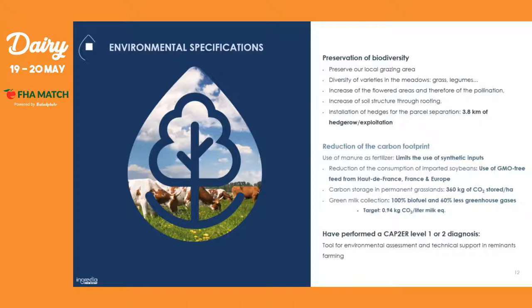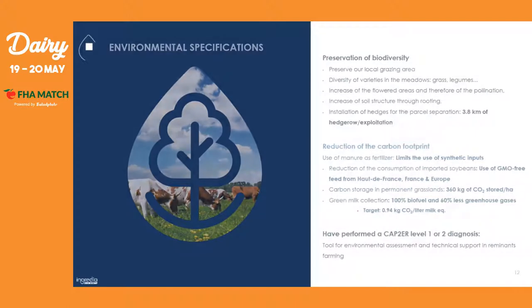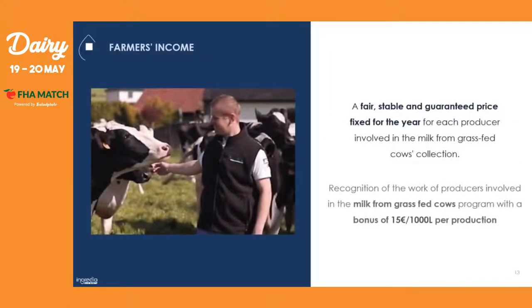We also try to reduce our carbon footprint by using manure as fertilizer, reducing the consumption of imported soybeans, and storing carbon in permanent grasslands. Quite recently, we started a green milk collection — our trucks now run with 100% biofuel, resulting in 60% less greenhouse gases. To be involved in this responsible program, our farmers have to perform a 'Cap'2ER' level 1 or 2 diagnosis — a tool for environmental assessment and technical support in dairy farming.